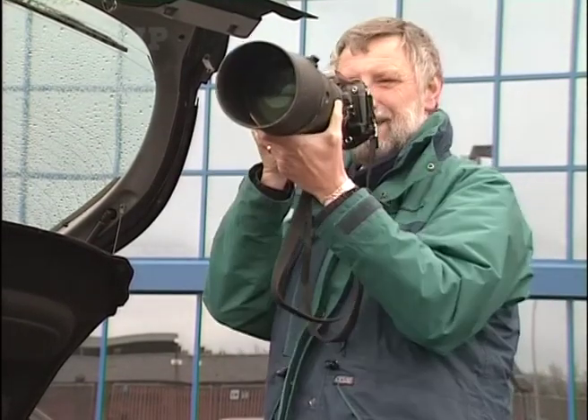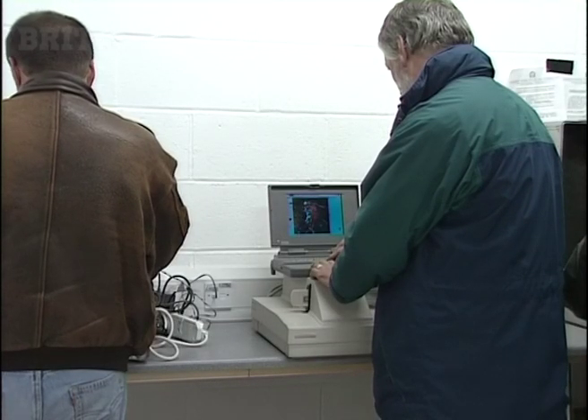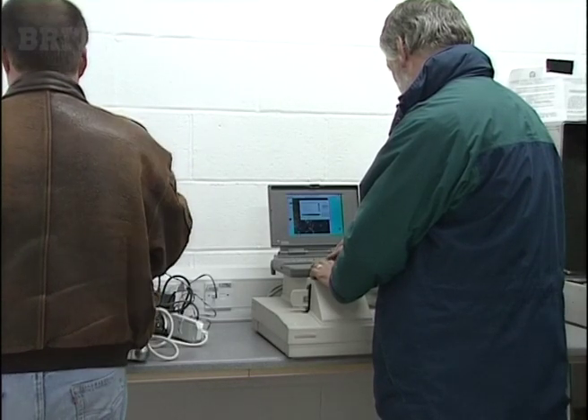Cameras alone would be in the range of about 12 to 15,000. The electronics that I've got with me — the Mac and the scanner — about 20,000.